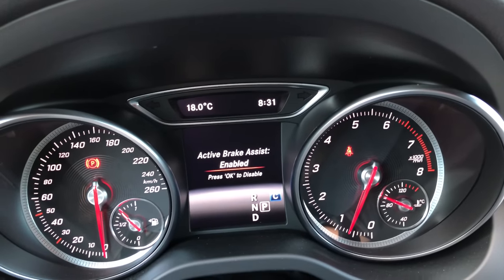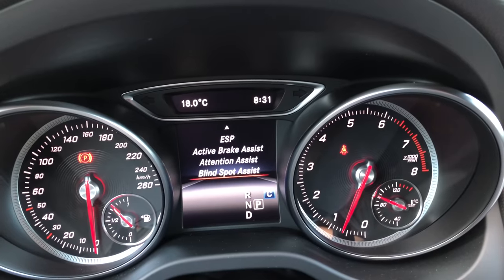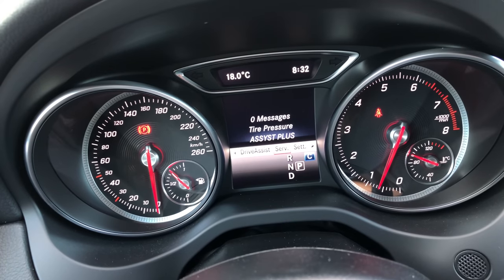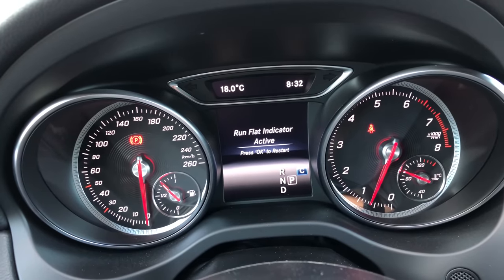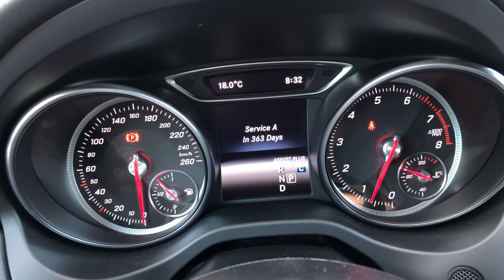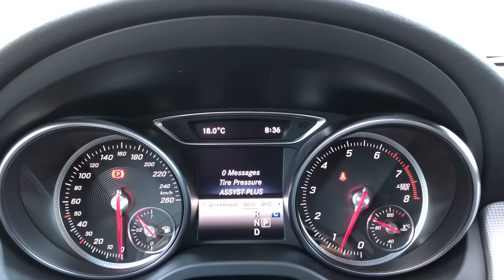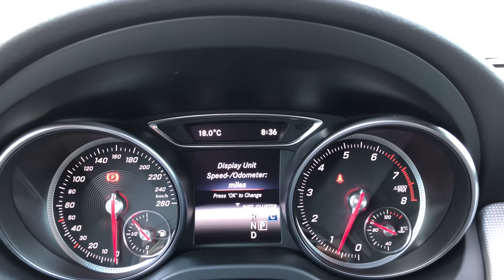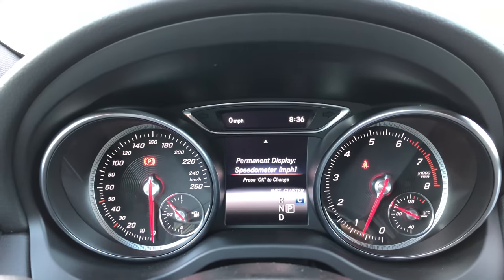In the driver assist menu we have ESP, which you can enable or disable. We have active brake assist, which is enabled but can be disabled. Attention assist is on Standard — there's also Sensitive and Off. Blind spot assist helps with blind spots using triangles on the mirrors. Under service, no messages at this point. Tire pressure monitoring will alert you to run-flat issues. Assist Plus shows the next Service A is in 363 days. Under settings, the instrument cluster lets you switch the speed and odometer from kilometers to miles, and the top-left display can show speed in mph or outside temperature.